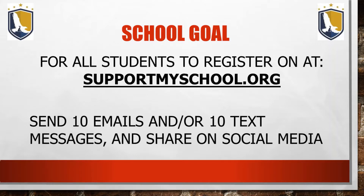Our school goal is that all students register at supportmyschool.org and they send 10 emails or text messages and share on social media.